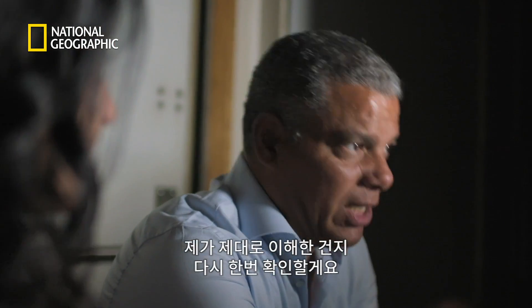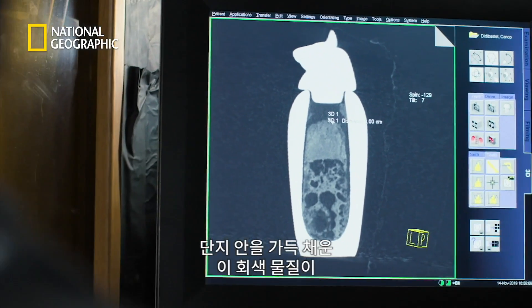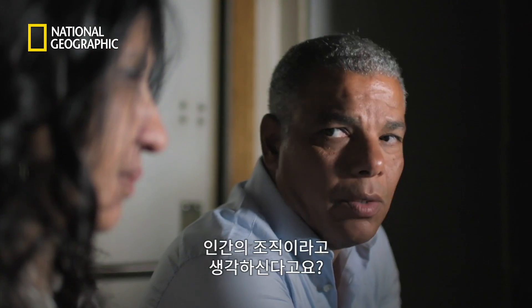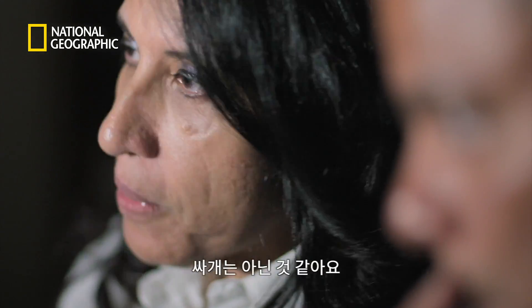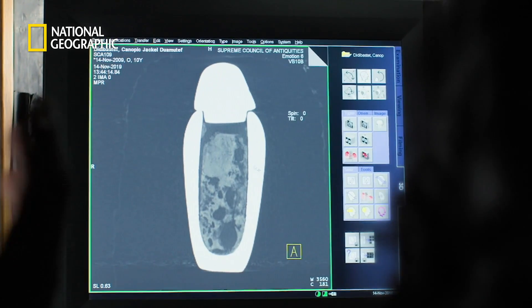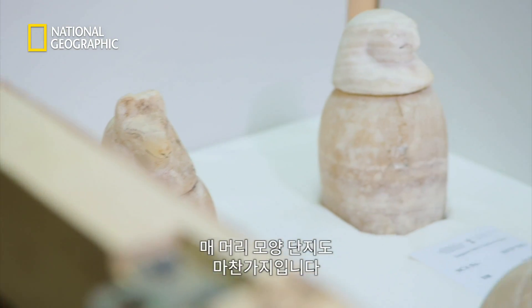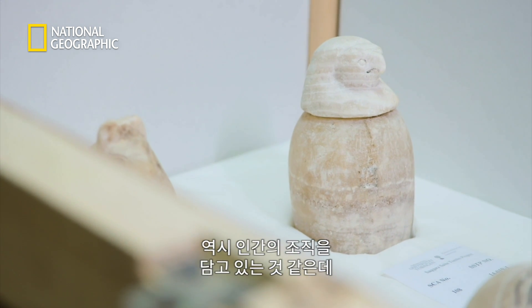To double-check: the gray area, which is pretty much the majority of the content, appears to be human tissue. It could be linen wrappings, but it doesn't look like wrapping — there are no layers. Instead, there is a lump, a lump of tissue. The same story applies to the falcon-headed jar, which also appears to contain human tissue.